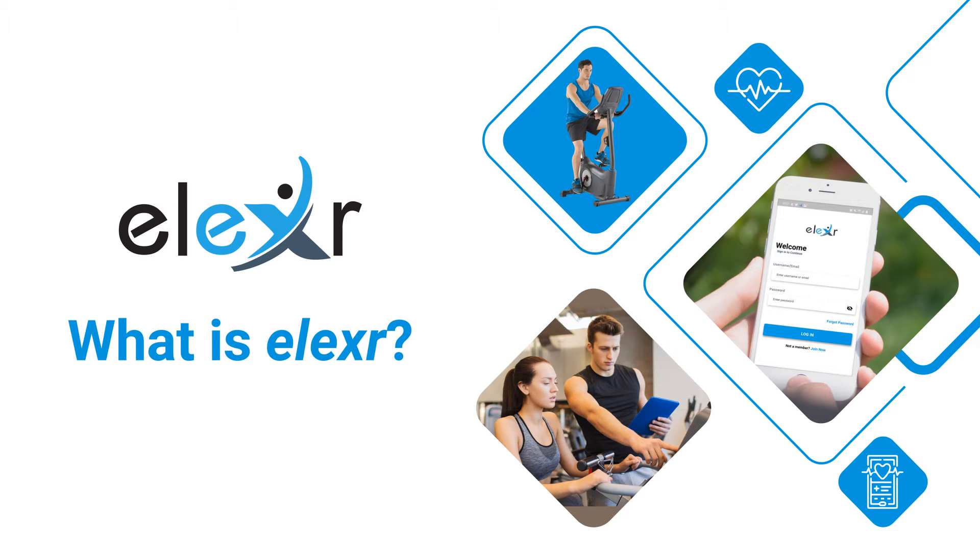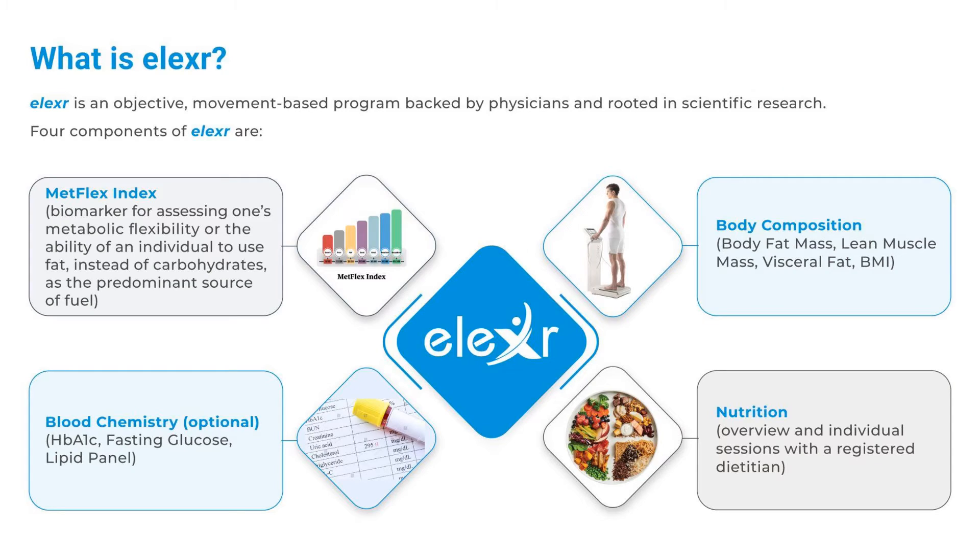Elixir. What is Elixir? Elixir is an objective, movement-based program backed by physicians and rooted in scientific research.